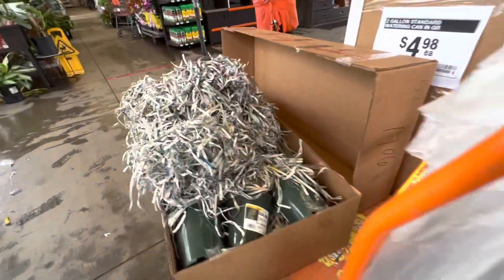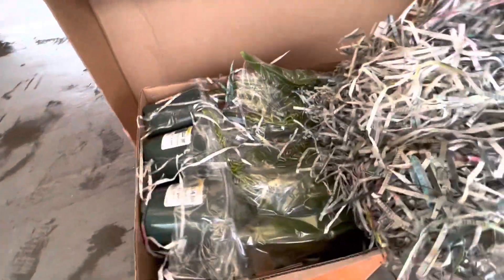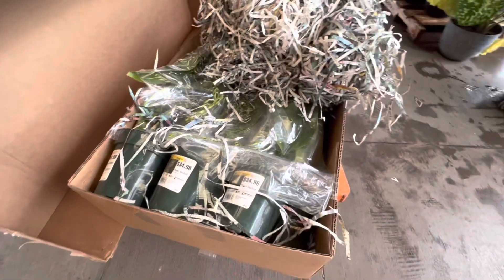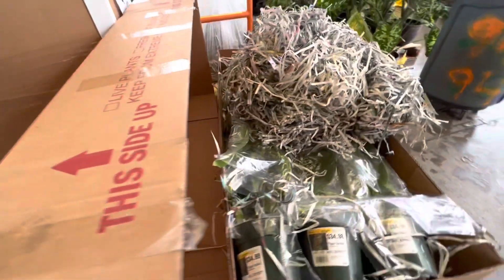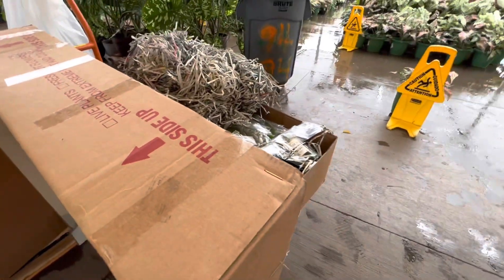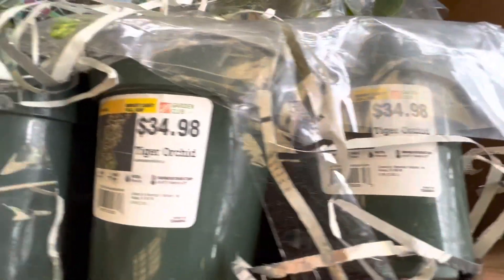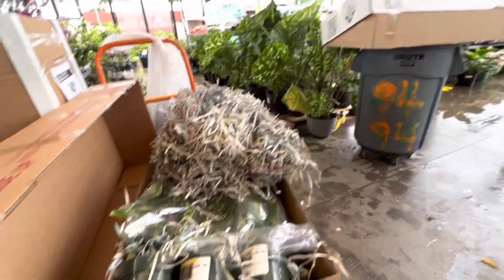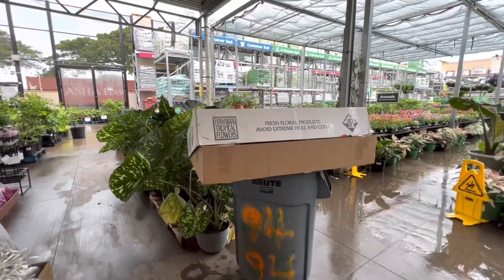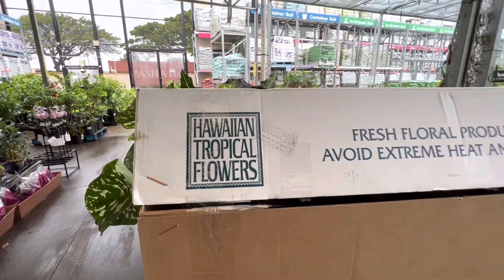Take a look at how big this box is — there are still a lot more orchids in there, they haven't finished unboxing yet. These orchids come from a nursery on the Big Island, I'm not sure which one though. They received more of those gramatophilums that I showed you in my previous video, but the orchids I really want to show you were in this box and they had already finished unboxing it by the time I got here.